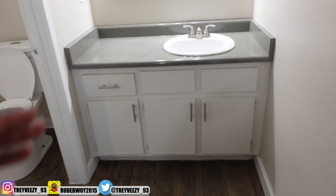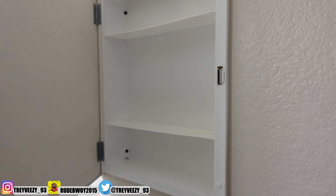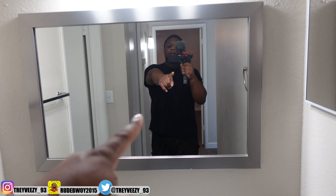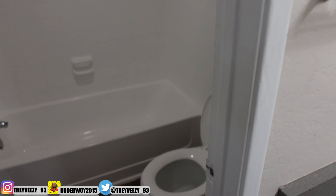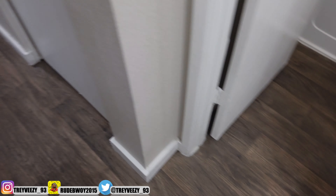This is the walkway to go to the bathroom. You got storage right here — nothing in there yet. You got the bathroom sink, the medicine cabinet, and here goes the bathroom. Everything's going to need some updates.